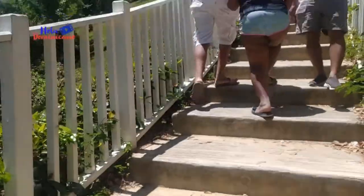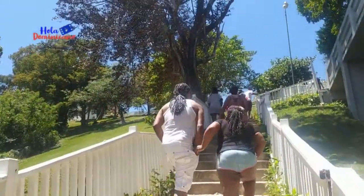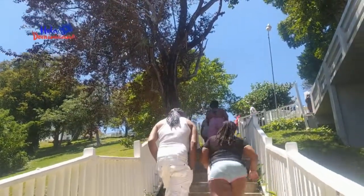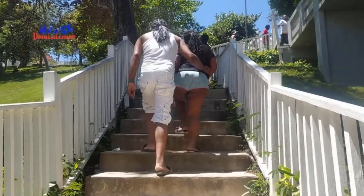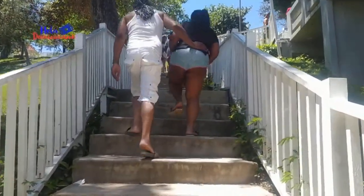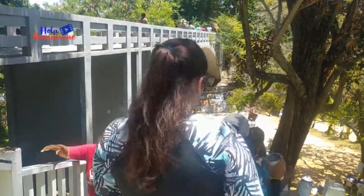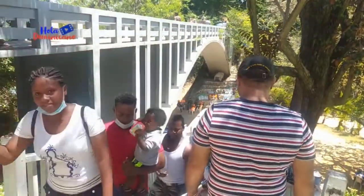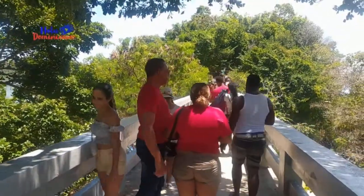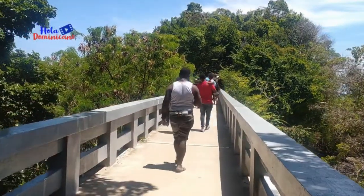Iniciamos nuestro recorrido hacia Los Cayos, subiendo por los escalones al lado del Hotel Cayo Vigía. Un recorrido en el que nos acompañaron muchos vacacionistas. El lugar es muy frecuentado por el interés de disfrutar la espectacular vista de Santa Bárbara de Samaná.